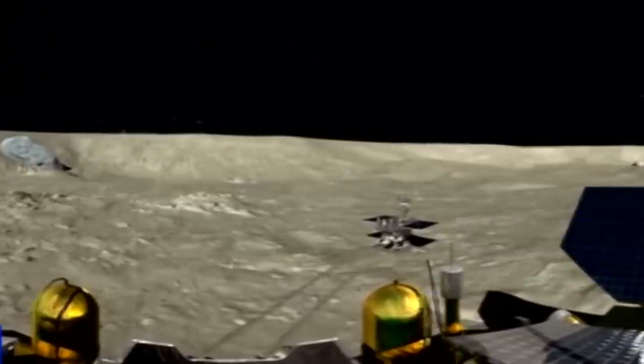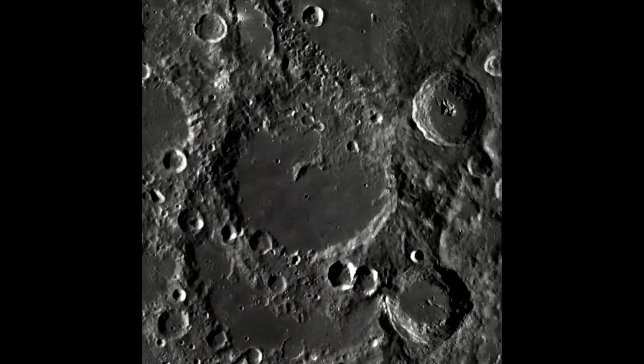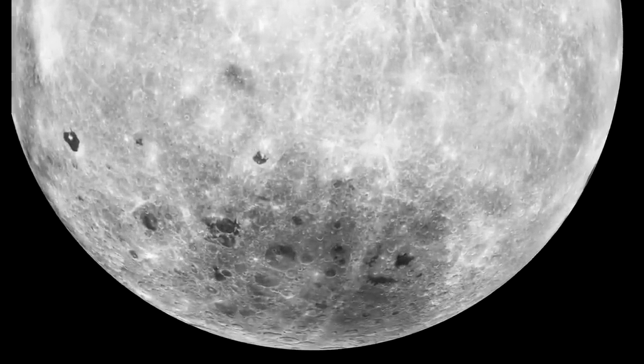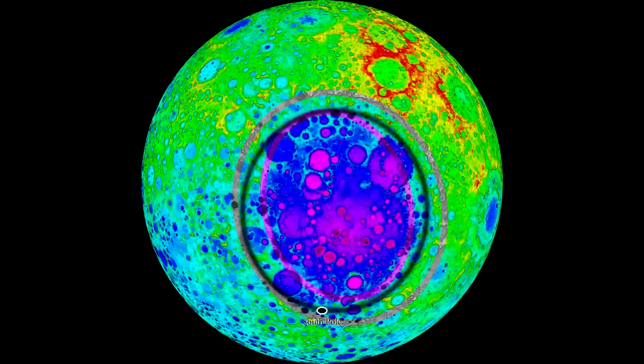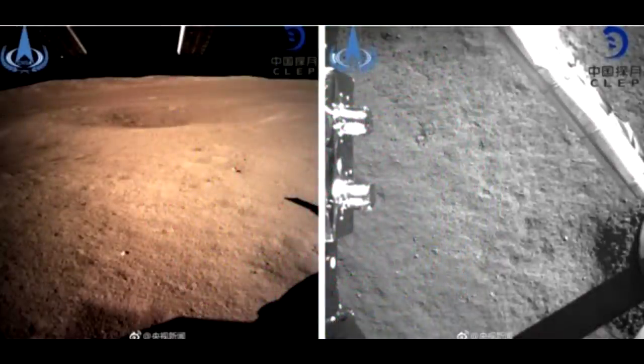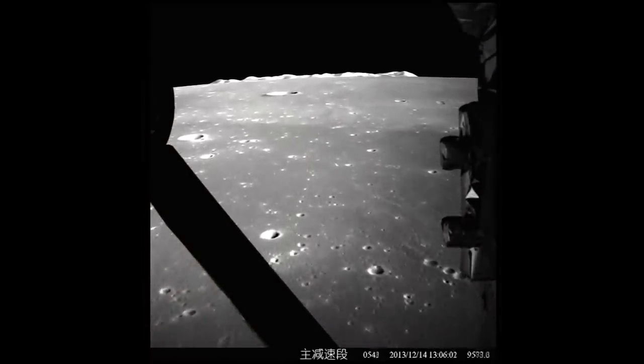Von Karman crater is 180 kilometers across. Its bottom has been filled with lava at some point, making it very flat. It's part of an even larger structure called the South Pole-Aitken Basin, which is about 2,500 kilometers wide — the deepest part of the moon, with an elevation range of about 13 kilometers. Data from other spacecraft suggest its mineralogy is very different from the rest of the moon. None of the Apollo missions went anywhere near it and neither did the Russian sample return missions, so there's currently no sample of material from this area. The spacecraft carries cameras and radar for a close-up look, though no fancy mass spectrometers.